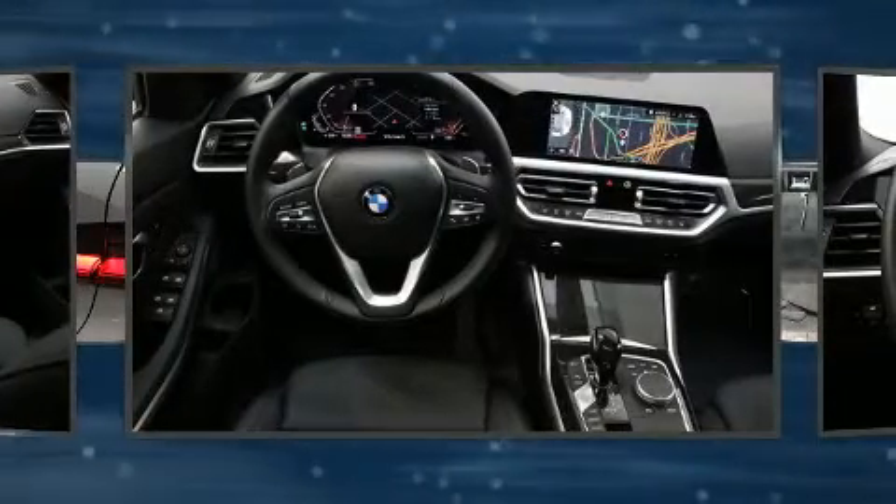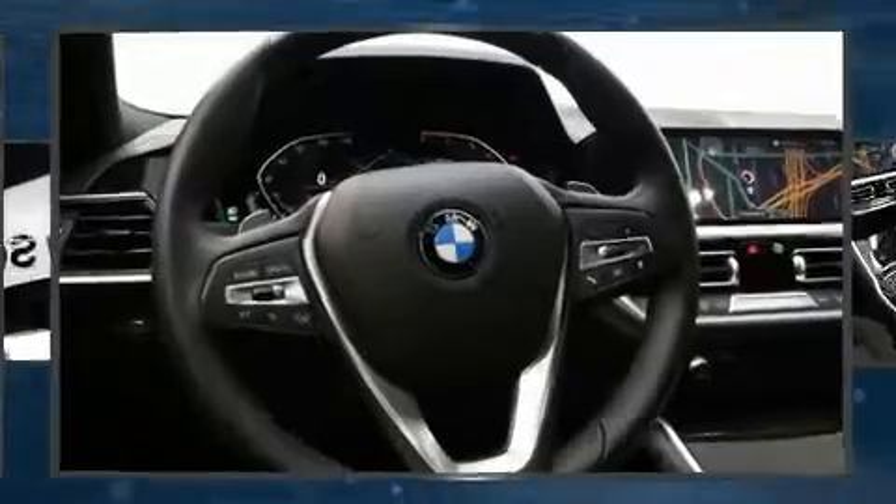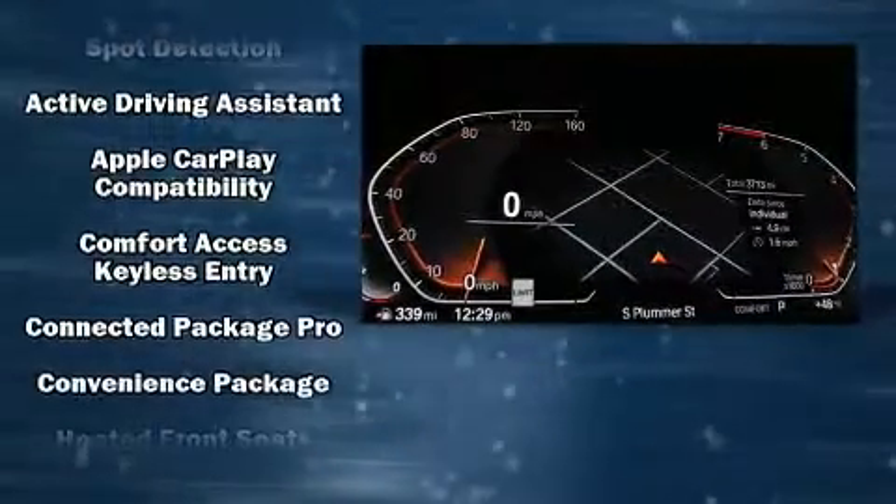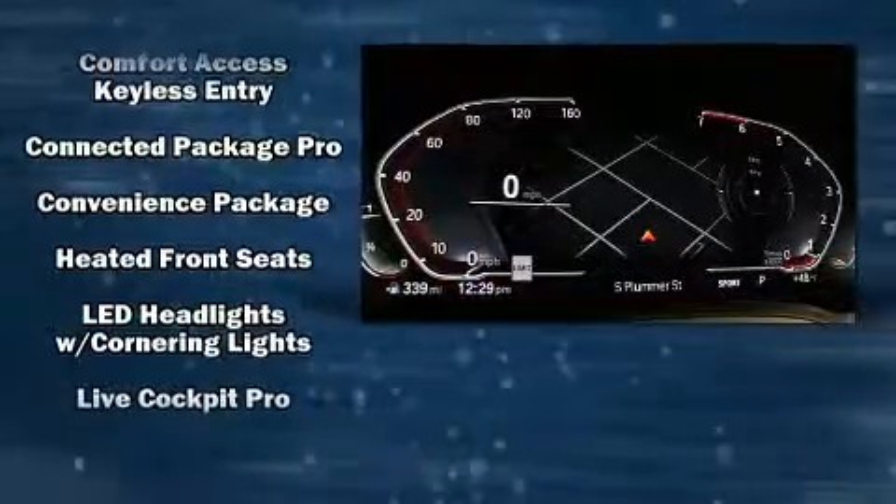BMW ensures the safety and security of its passengers with equipment such as brake assist, a security system, an emergency communication system, and four-wheel disc brakes with ABS.